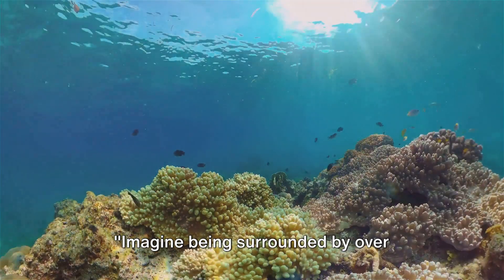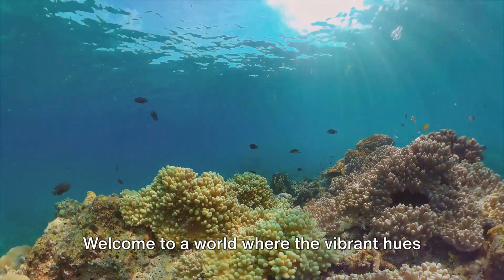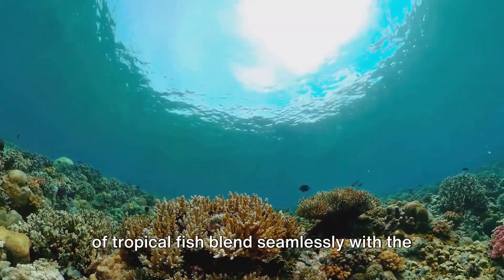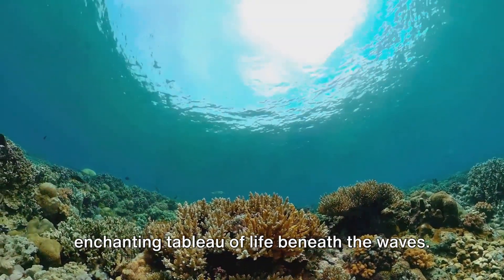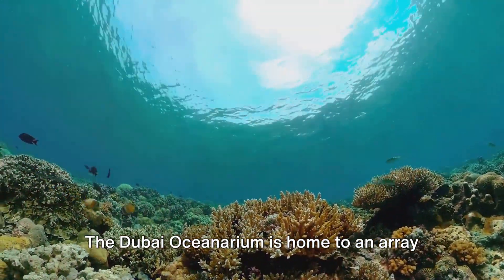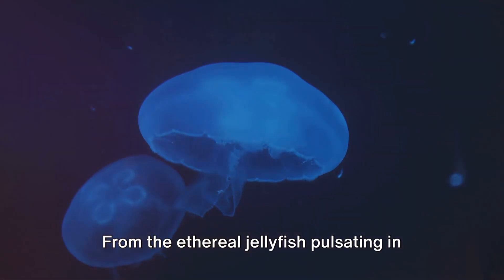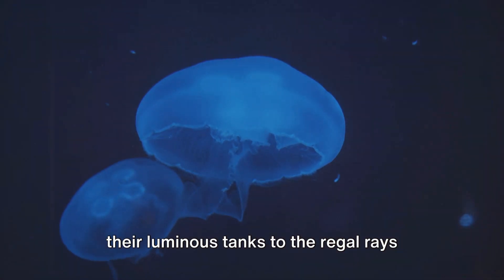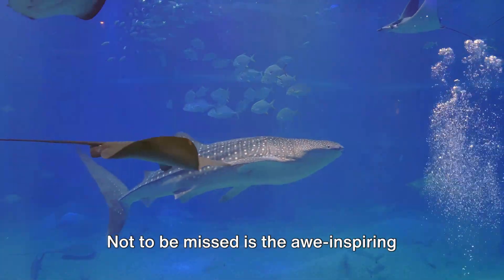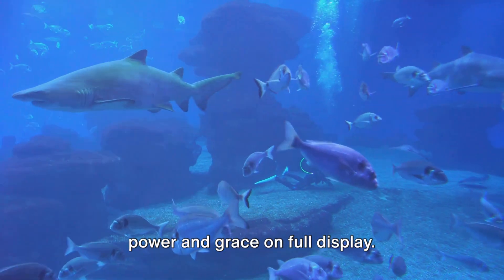Imagine being surrounded by over 33,000 aquatic creatures, from the tiniest seahorses to the massive sharks. Welcome to a world where the vibrant hues of tropical fish blend seamlessly with the blue-green tones of the water, creating an enchanting tableau of life beneath the waves. The Dubai Oceanarium is home to an array of species, each more fascinating than the last. From the ethereal jellyfish pulsating in their luminous tanks to the regal rays gliding effortlessly through the waters, every corner introduces you to a new marvel. Not to be missed is the awe-inspiring spectacle of the colossal sharks, their power and grace on full display.